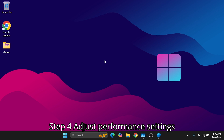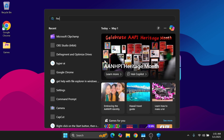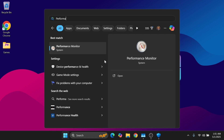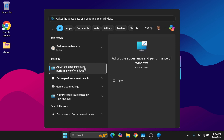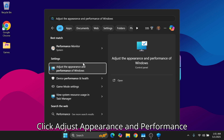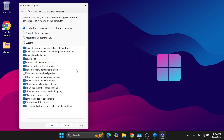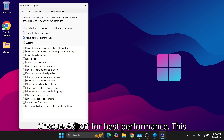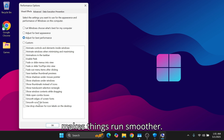Step 4: Adjust Performance Settings. Search for Performance, click Adjust Appearance and Performance of Windows, then choose Adjust for Best Performance. This removes unnecessary visual effects and makes things run smoother.